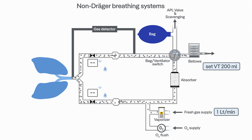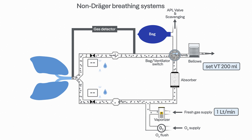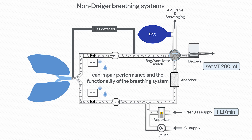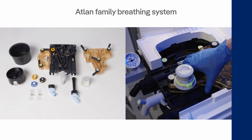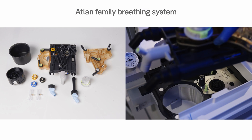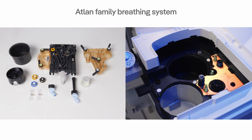During long operation time, the high humidity can impose the risk of water accumulation in the breathing system, which can impair performance and the functionality of the system. To minimize condensation, Draeger offers solutions that heat up breathing systems, which help reduce condensation.